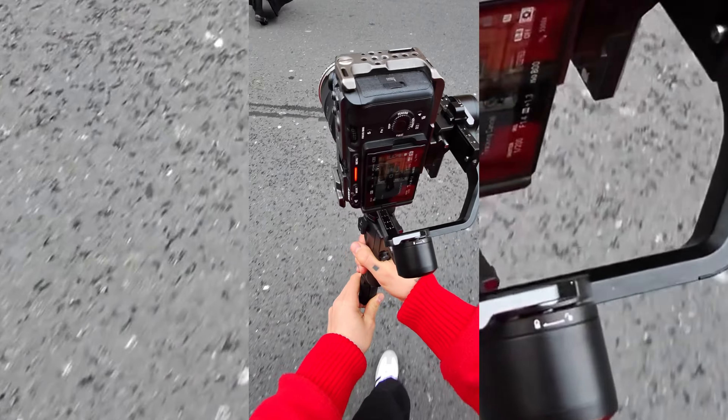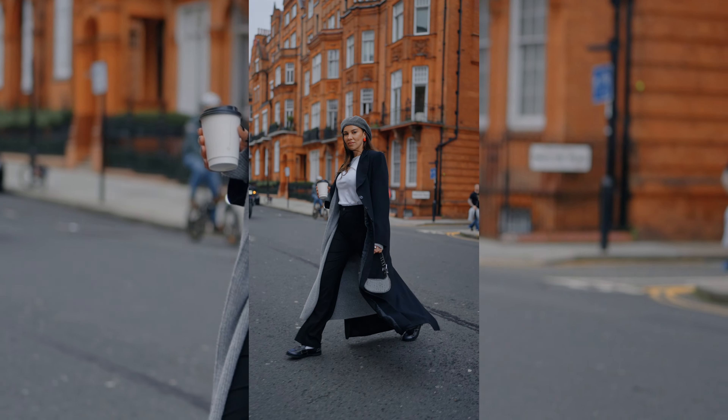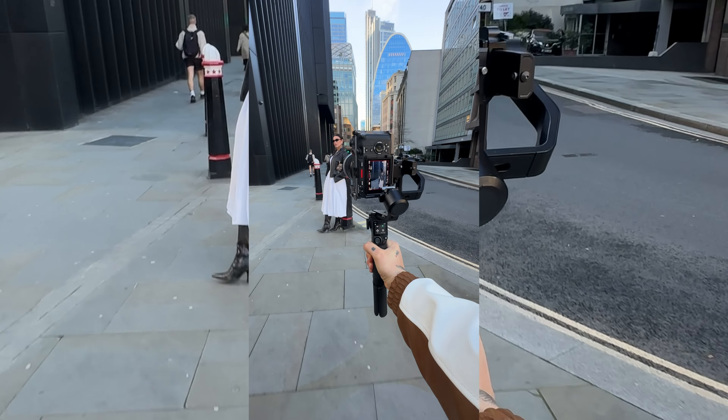2024 seems to be a year where I'm going to travel a lot. I already started the year and I've been to Barcelona and then London, and that means I have to travel with my computer and also edit from my computer, which sometimes can be a little bit frustrating — especially if you film vertical.